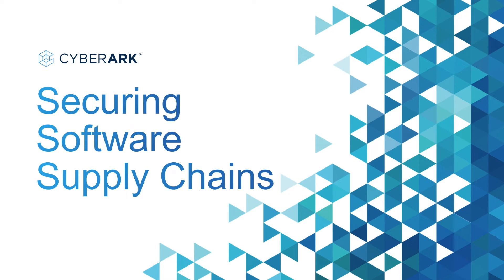Hey there, I'm Joe Garcia, DevOps Security Engineer for CyberArk, and in this video we'll zero in on securing your software supply chain with CyberArk's Conjur Secrets Manager.